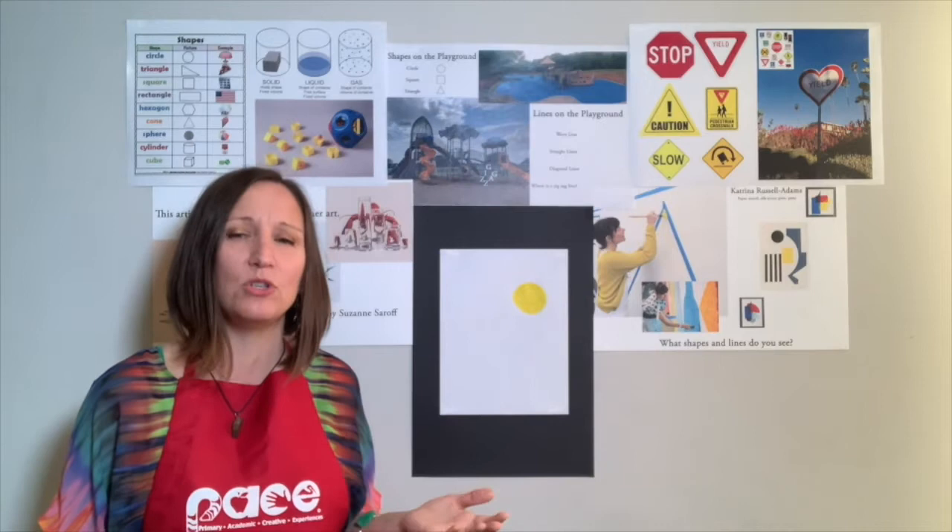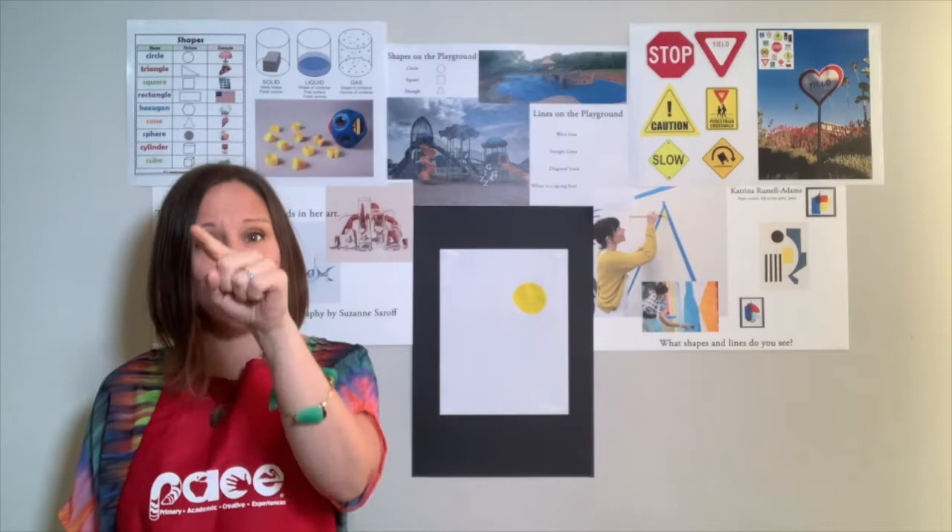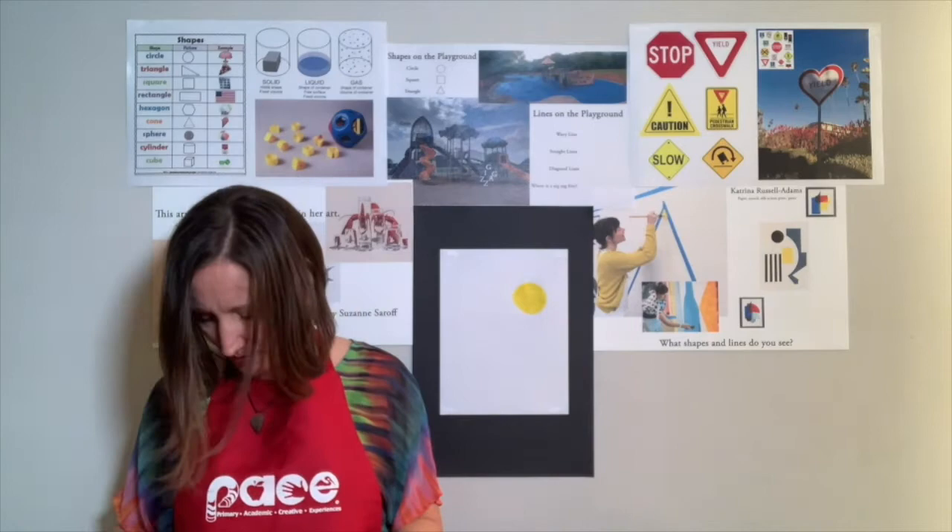So what shape should we draw next? Does anybody have any suggestions? Ooh, a square! Let's draw a square. How many sides does a square have? A square has four sides — one, two, three, four. So let's draw a square. You're going to choose a different color. I'm going to go with green.